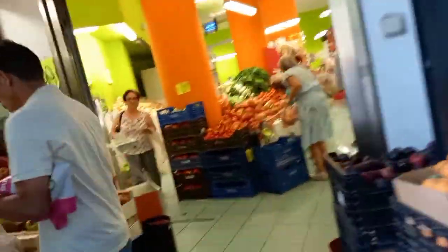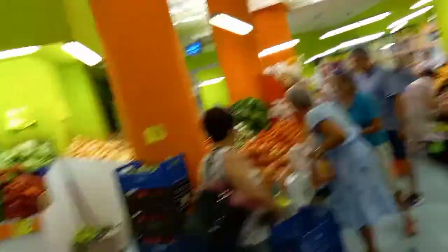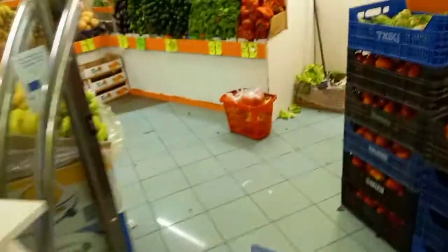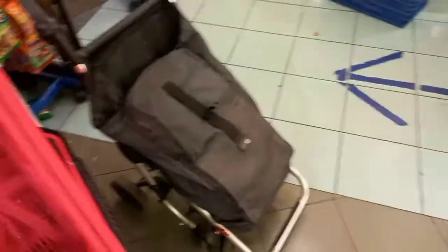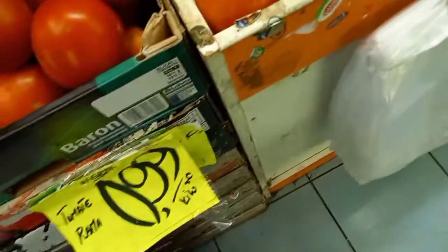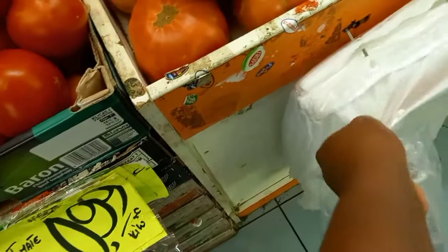I'll be using voiceover here because I was not able to really vlog properly — people were inside and the shop is not that big and people just kept looking at me. This shop is owned by Pakistani people. They sell yam, plantain, fruits, and vegetables. Their things are not expensive but not that cheap either. Most African people come here to shop, especially for yam, vegetables, okra, and pepper.